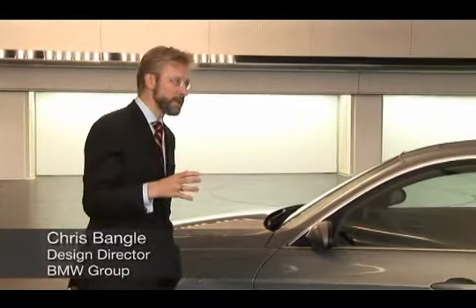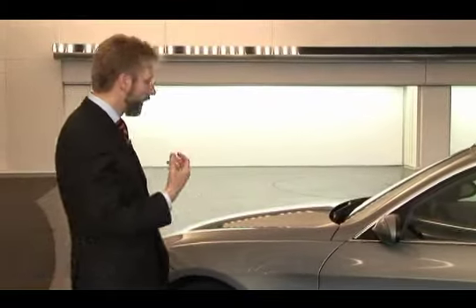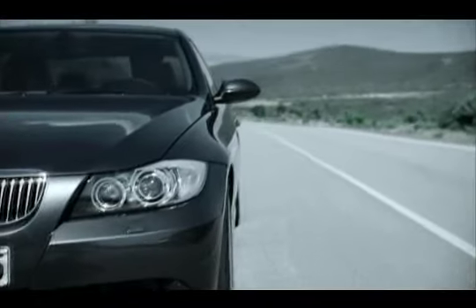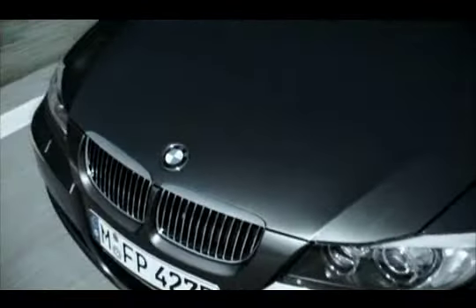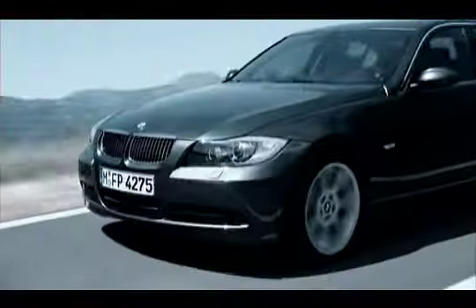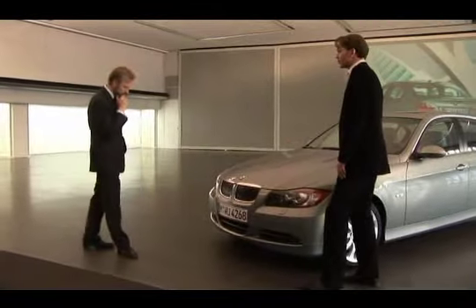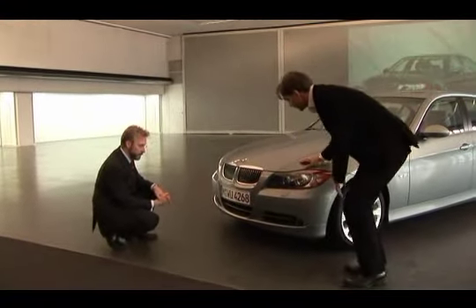The beginning of this whole thing was getting those 3 Series proportions right. You have to step back to actually see this in the car, but the whole sense of the length of the hood — where that famous inline six is — the shortness of the overhang, the wheels out at the ends, the power dome as we call it now runs all the way down into the bumper.